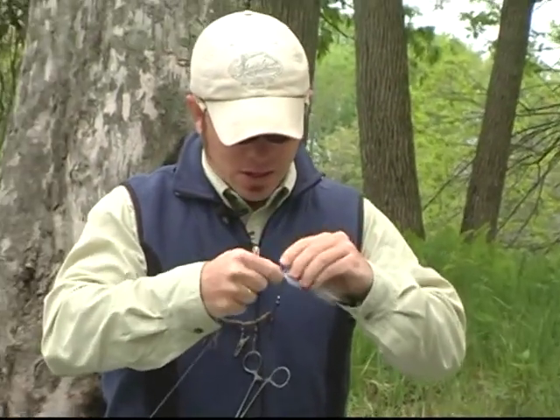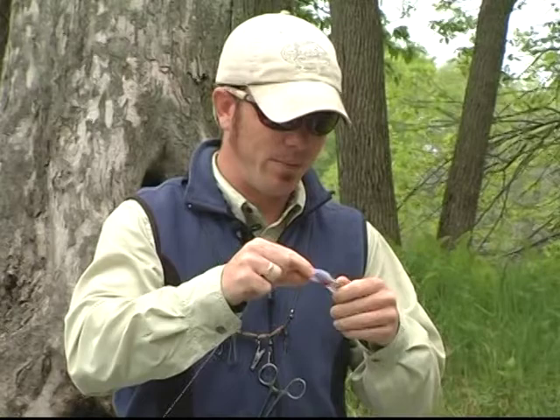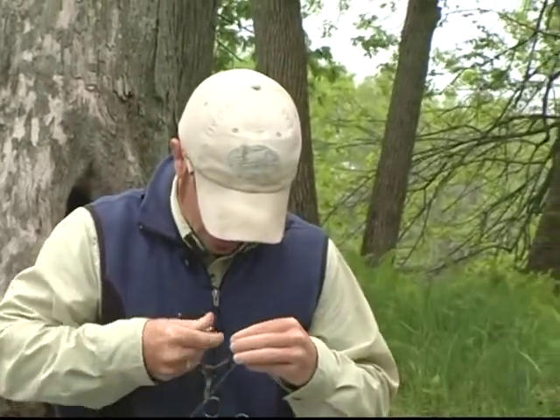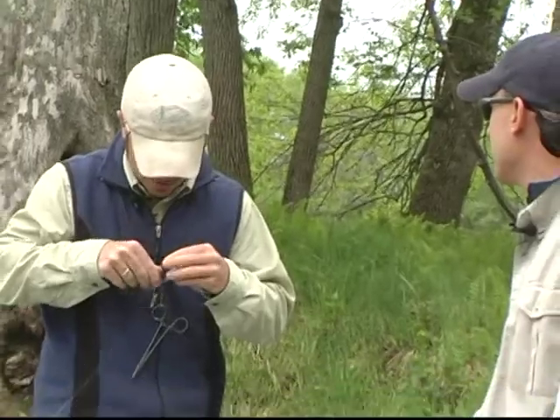Do you fish that on pretty much all of the flies? Poppers and streamers I do for sure. Some of my crayfish patterns I'll run on a tight knot, but for the most part I run a lot of open loops for smallmouth. Well, let's go see if we can find one of these pre-spawn smallmouth.